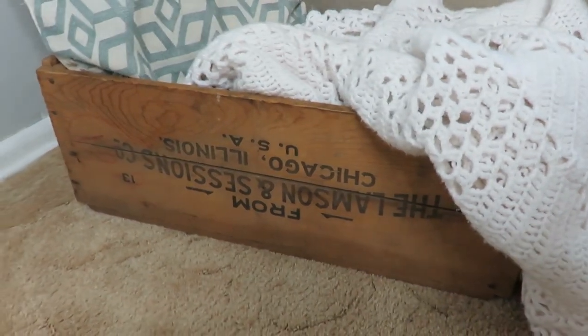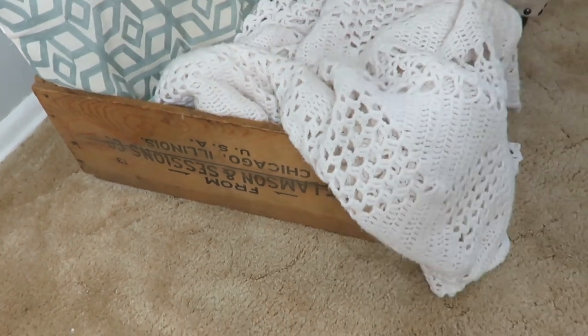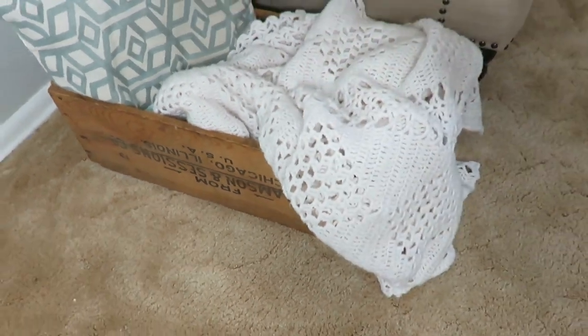I use them to corral blankets and pillows. I actually even use them as nightstands in our bedroom because I just haven't found any farmhouse style nightstands that I like and that are affordable enough.